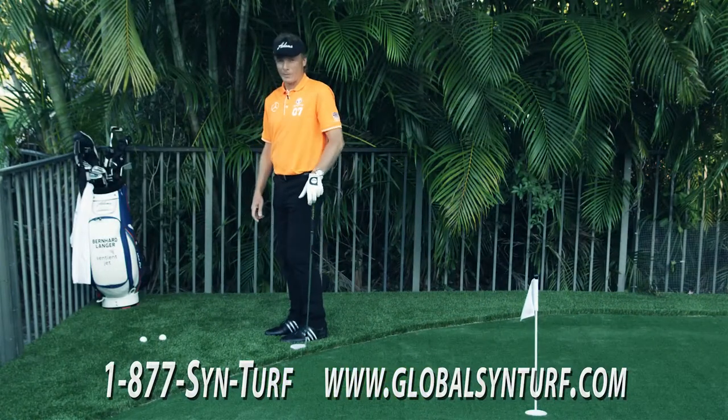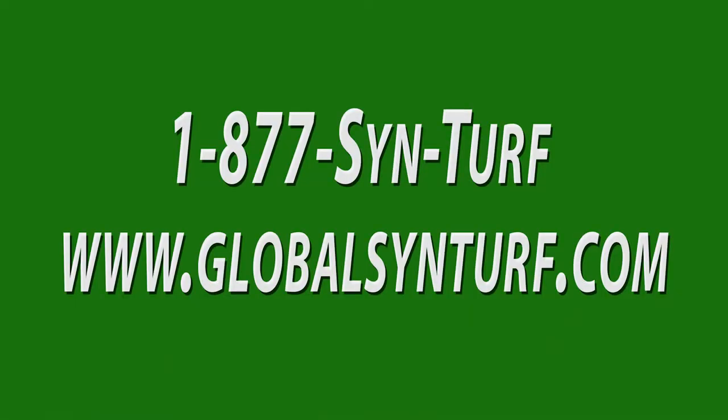Call Global SynTurf and tell them Bernhard sent you. For more information, call Global SynTurf today.